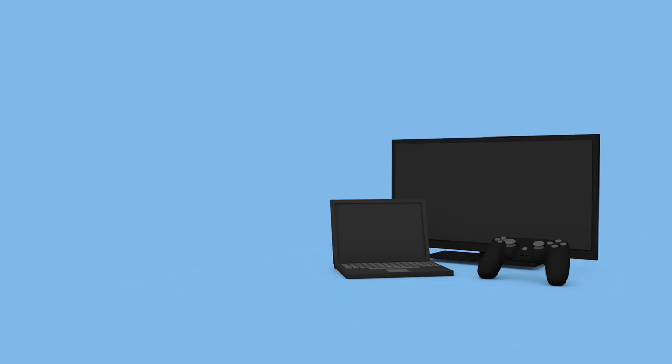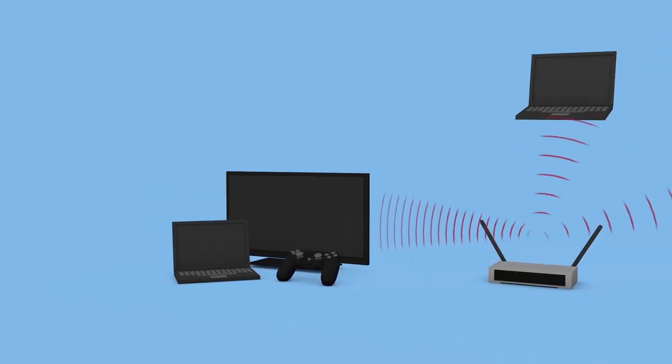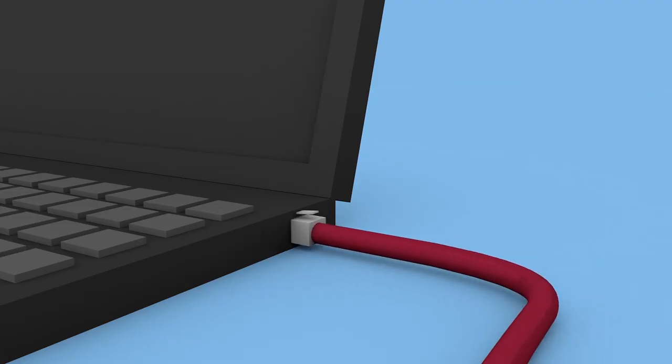Some devices and activities, such as 4K TVs, online gaming systems, and HD video chats, need high speeds to operate correctly. Since they use more bandwidth, they can slow down other connected devices. For these heavy bandwidth devices, it's always best to use a wired connection.